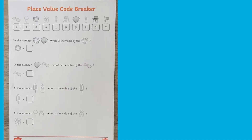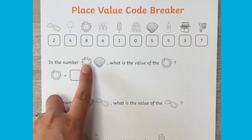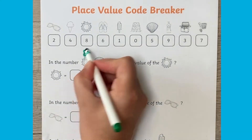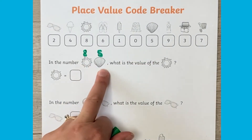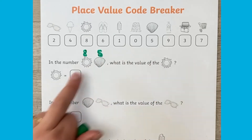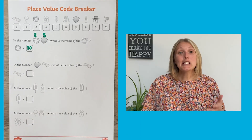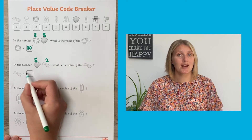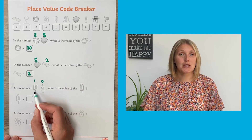This first sheet supports children's learning of place value — what each digit in a two-digit number represents. For the top one, they need to recognise that the sun is worth eight and the shell is worth five, so they've made the number 85. In that number, the value of the sun is 40. It's a good idea to encourage children to write the actual digits above the object while they're creating the number, as that can really cue them in to what the two-digit number is going to be.